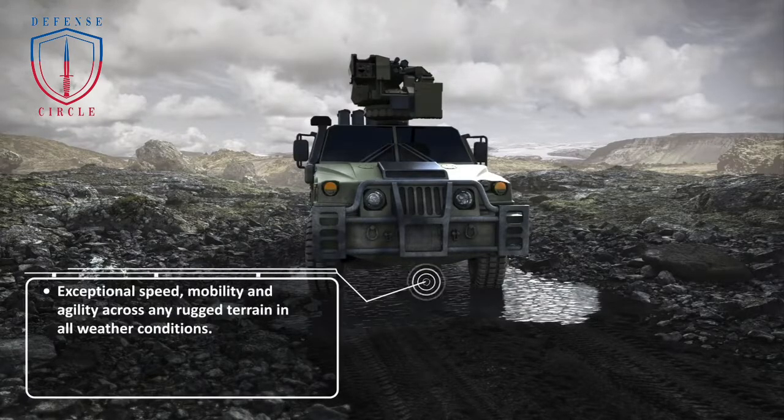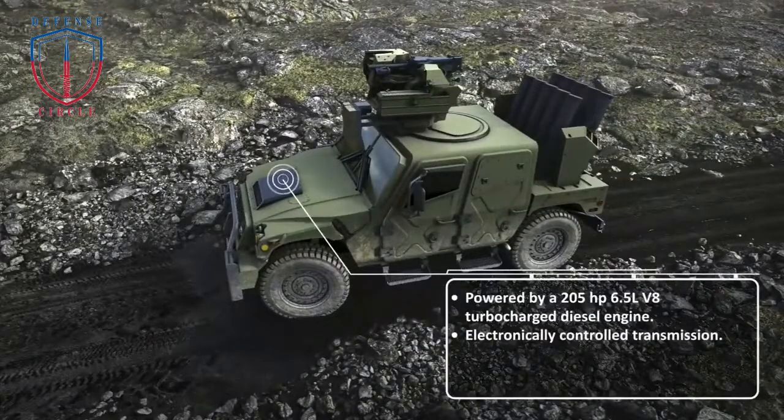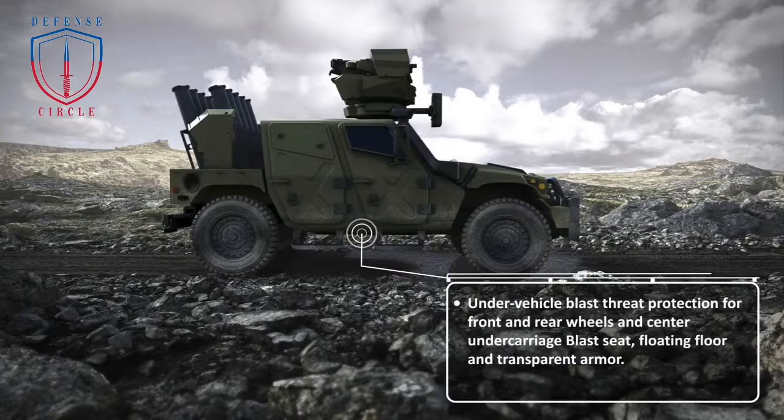The Humvee Sabre is based on AM General's 13 Series HMMWV 4x4 chassis. The general layout of the vehicle is standard for a light tactical armored vehicle, with a power pack at the front, crew and troops compartment in the middle, and a cargo area at the rear.